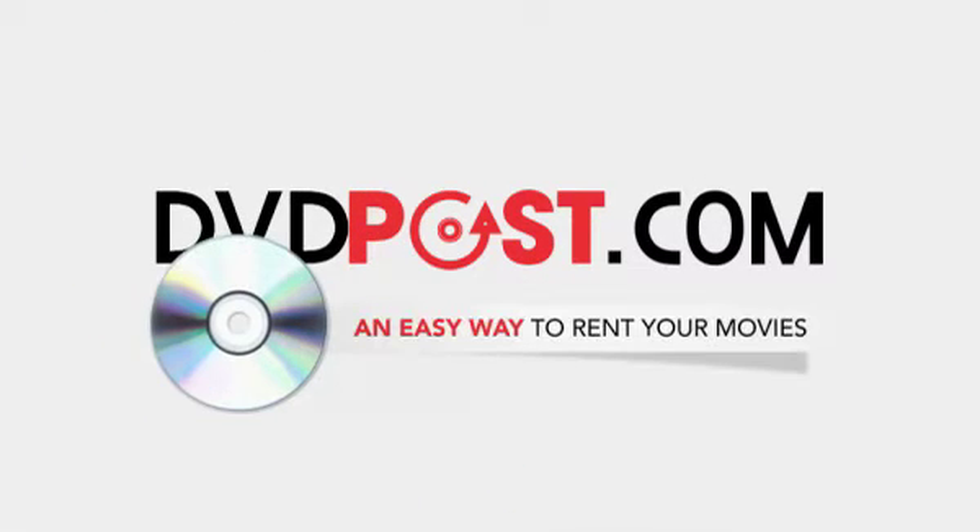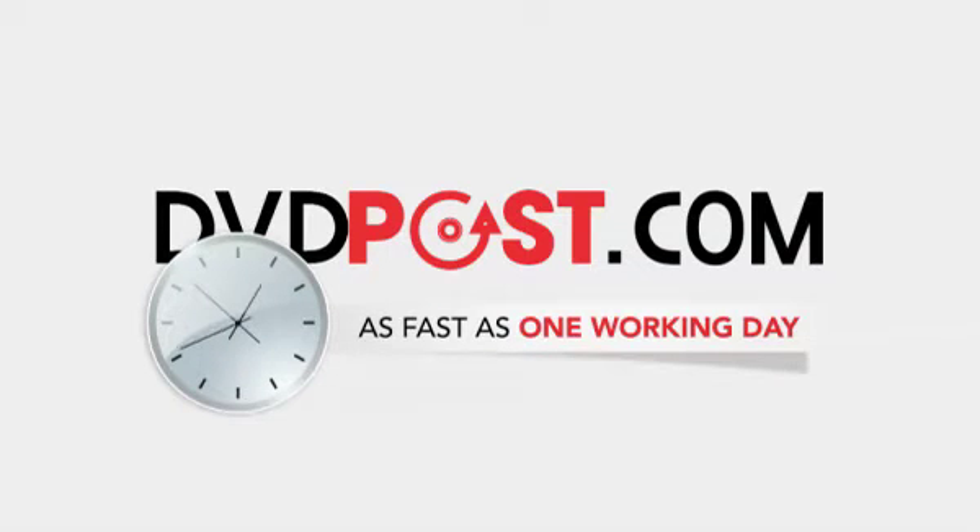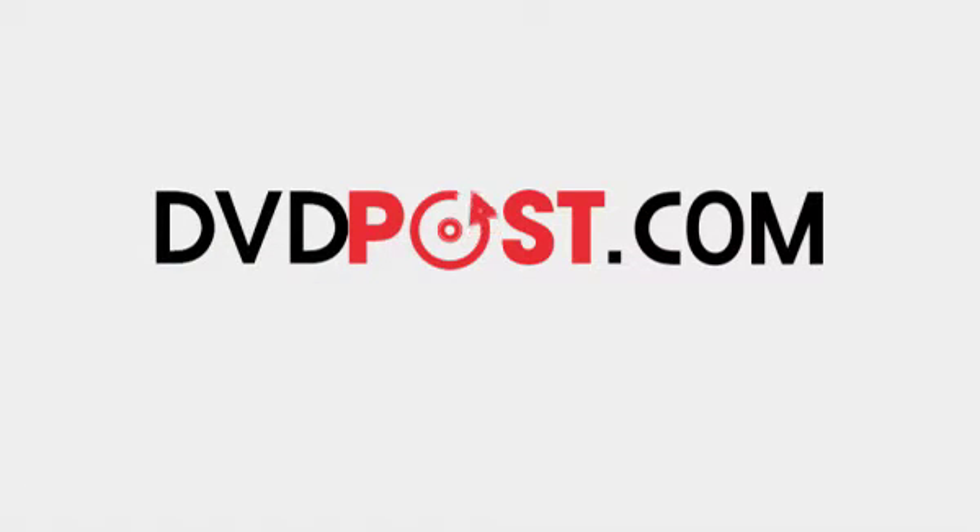Are you looking for an easy way to rent your movies? Do you want them delivered to your doorstep, sometimes as fast as one working day? Well, why not try DVD Post?